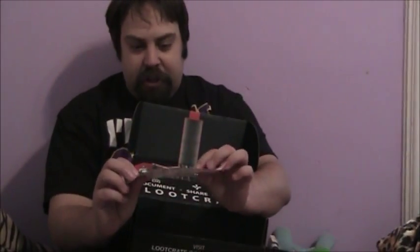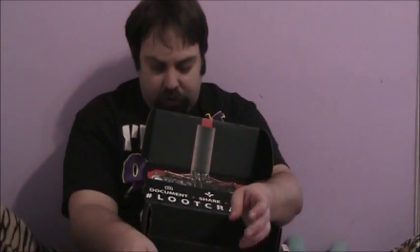There goes Rainbow Dash. Nerd Machine — never heard of them. So these stickers are cool. I know my seven-year-old is going to take and do stuff with them.